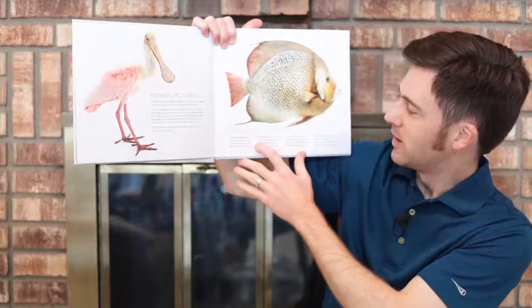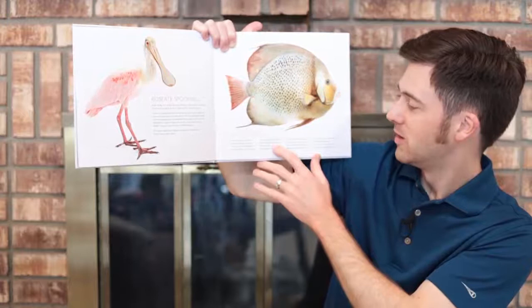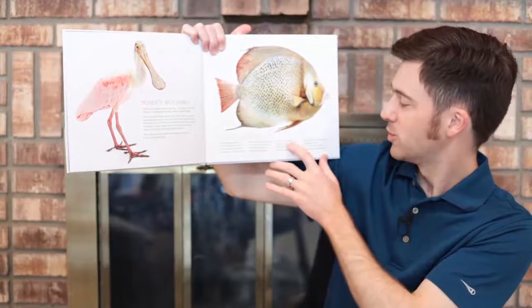Next we have the gray angelfish. Swim so happily, angelfish. Give your little fins a swish. Twist and turn within the reef. Nibble sponges with your teeth. From the eggs that you will lay, larvae hatch within one day. Freely floating in the sea, eating plankton, hungrily. Grow so swiftly, little fry. Find the reef as time goes by.